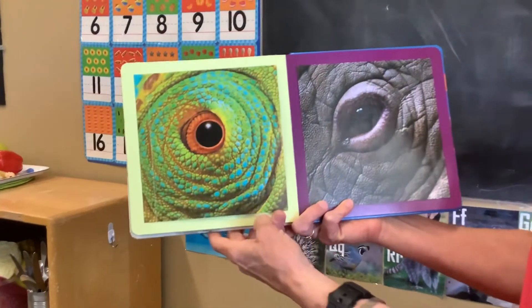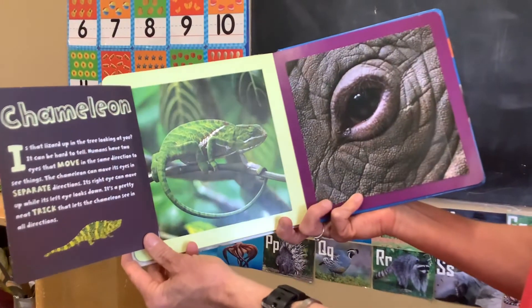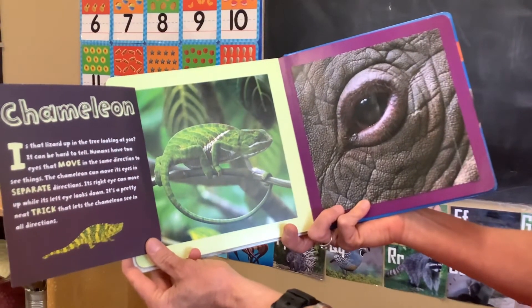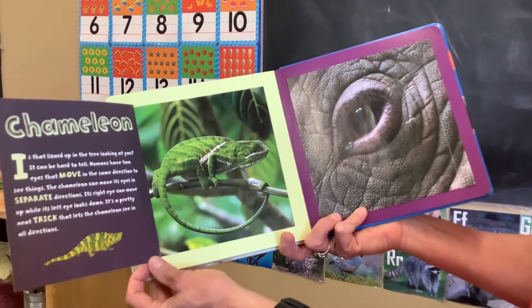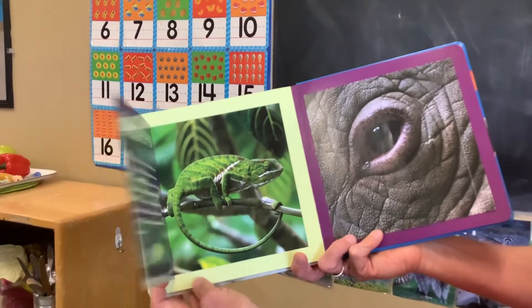Who's looking at you? It's a chameleon. It's a pretty neat trick that they can change colors, and they can move their eyeballs in all different directions.